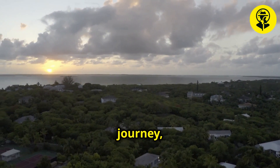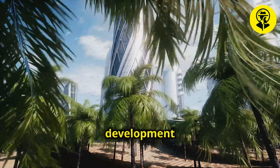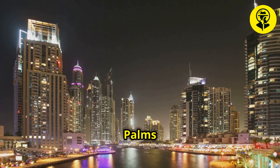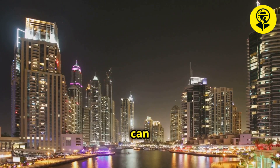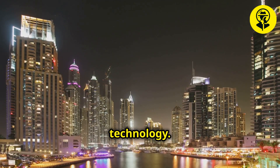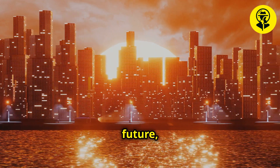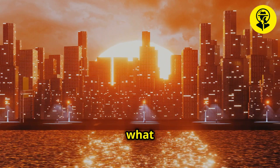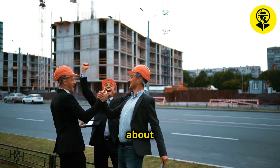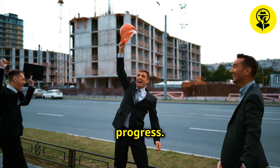As we conclude our journey, we reflect on a project that has not only advanced our understanding of urban development, but also deepened our connection to human ingenuity and ambition. Palm Island serves as a testament to what can be achieved through vision, perseverance, and cutting-edge technology. This project stands as a bridge between the present and the future, challenging us to imagine what other wonders can be created. The story of Palm Island is not just about construction — it's about the enduring human spirit and our relentless pursuit of progress.